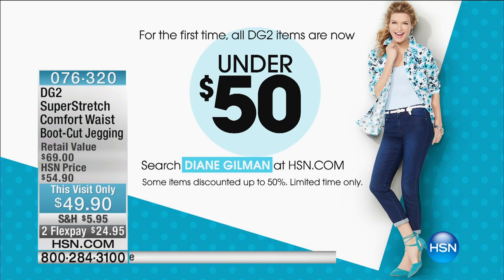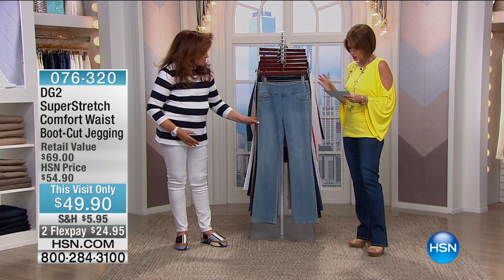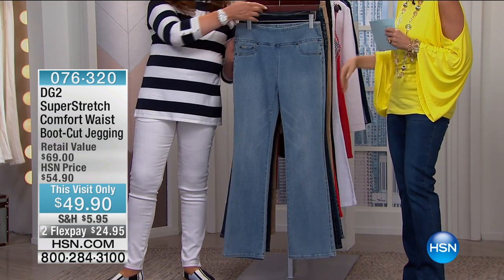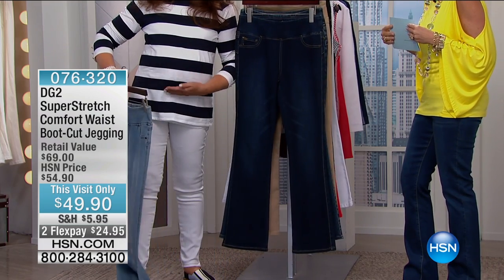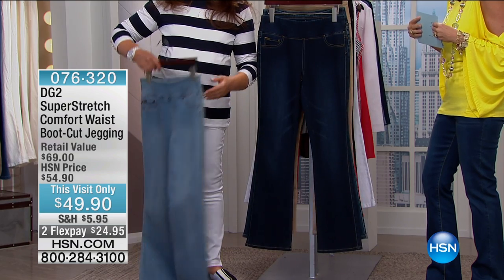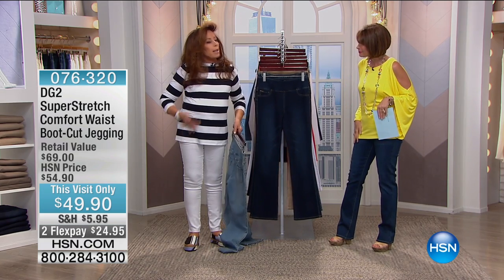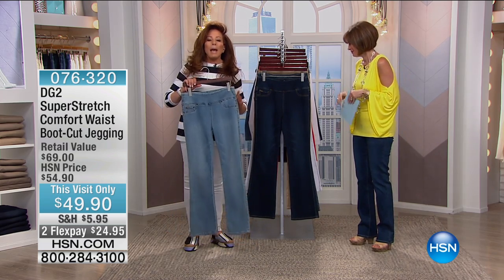Let's get started with one of your best sellers — the jegging. I love the comfort waist. This is just near and dear to my heart. Here is where all my weight goes. I'm like rounded. It's like somebody just inserted half an egg. I'm very up and down, boyish, but I'm still curvy just in the wrong places.